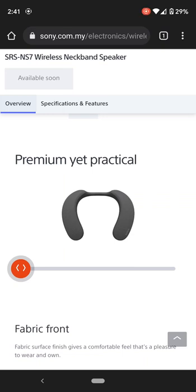Hey YouTube, it's MrNorth14 and today I want to talk about the Sony SRS-NS7 Wireless Neckband Speakers.